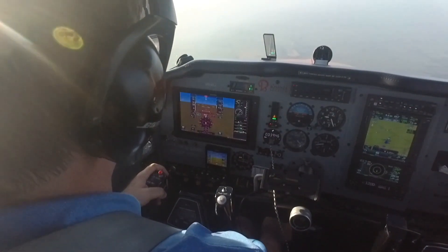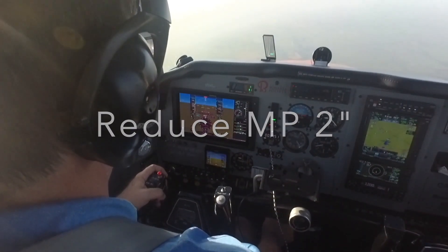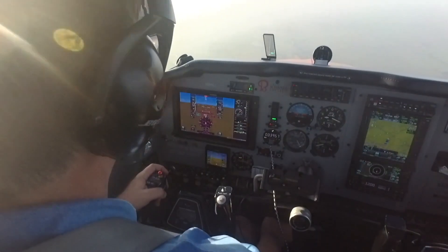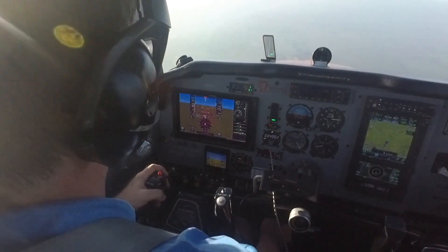But if I need to come down more rapidly, I can reduce manifold pressure by two more inches. The nose tweaks down just a little bit more, maintaining the same trimmed airspeed, and now I'm going to go down at about 700 to 800 foot per minute — no more than 1,000 foot per minute.